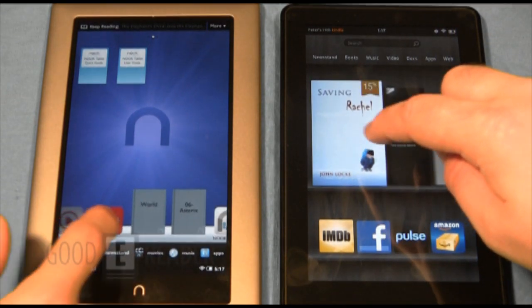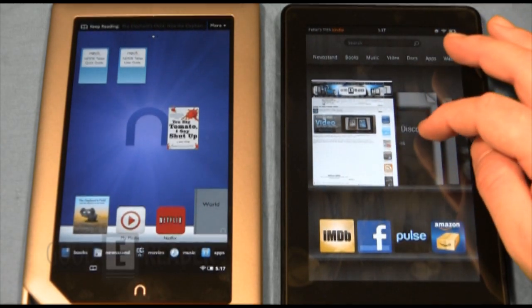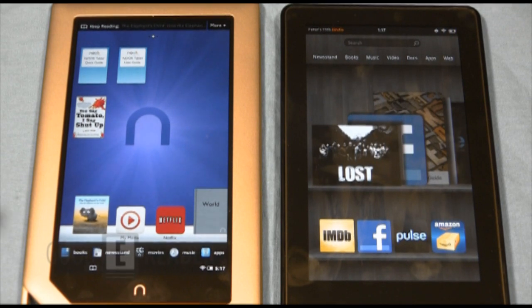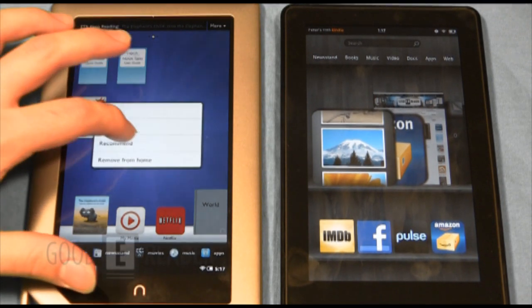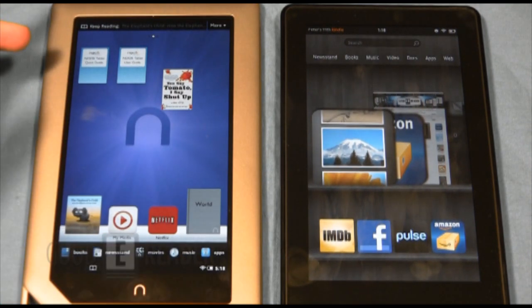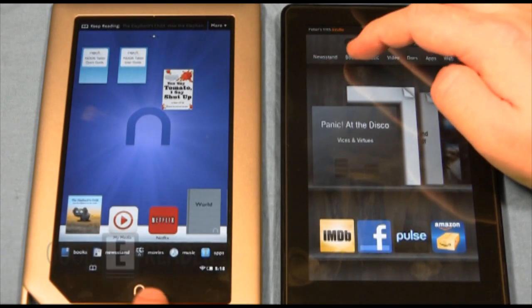Both home screens are shown here. The Kindle Fire has a cool 3D flipping carousel showing your recently opened content. The Nook Tablet is more Android-esque — you can grab your apps, place them wherever you want across several pages, and there's a bar at the bottom. You have a little more customization with the Nook, whereas the Kindle Fire shows your previously viewed items with a couple of apps at the bottom. Both are unique in their own way.